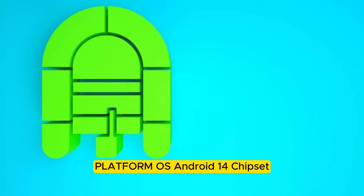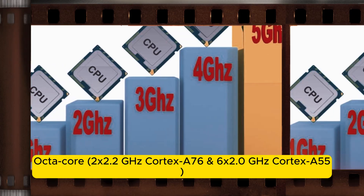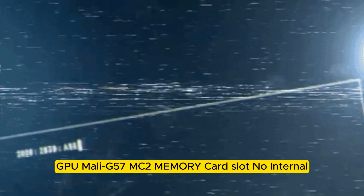Platform OS: Android 14. Chipset: MediaTek Helio G99, 6 nanometers. CPU: Octa-core, 2.2 GHz Cortex-A76 and 6 x 2.0 GHz Cortex-A55. GPU: Mali-G57 MC2.